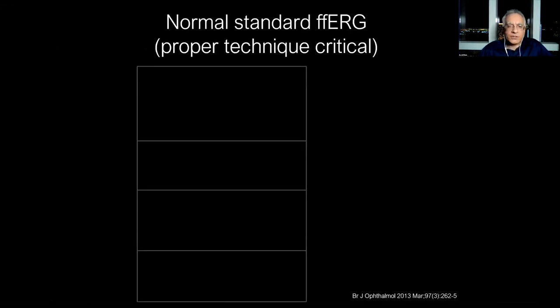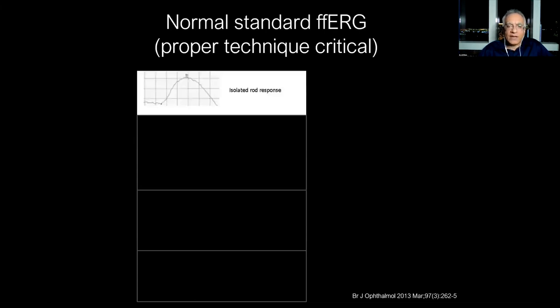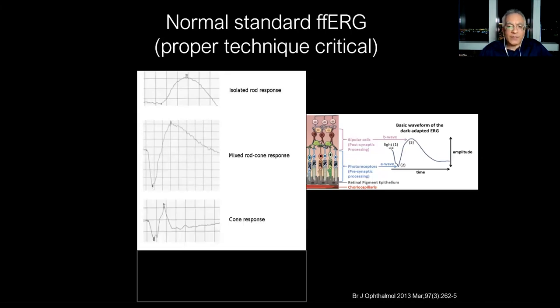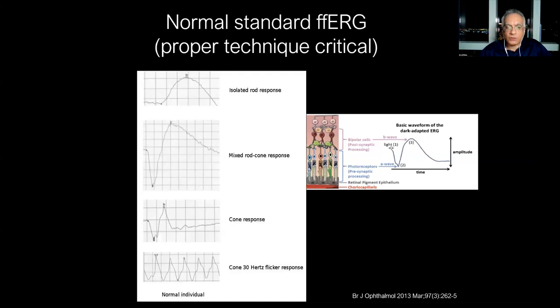Let me briefly show the four recordings of an ERG. We have an isolated rod response — the scotopic ERG rod response. We have a combined mixed response, which is the waveform most people associate with an ERG — an A wave and a B wave, giving a reflection of both rod and cone function; the A wave reflects the photoreceptors and the B wave is the inner retina. Then we have two cone responses: the flash cone response and the cone flicker. These are the four standard minimum waveforms of a full-field ERG.